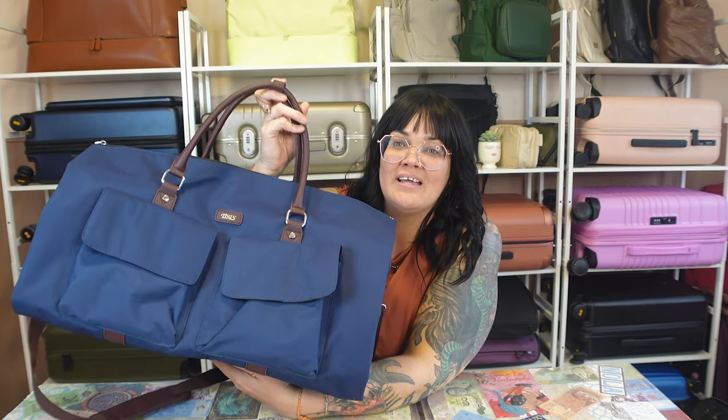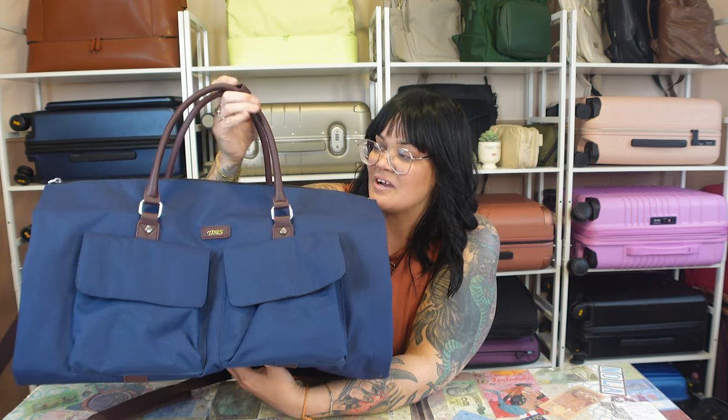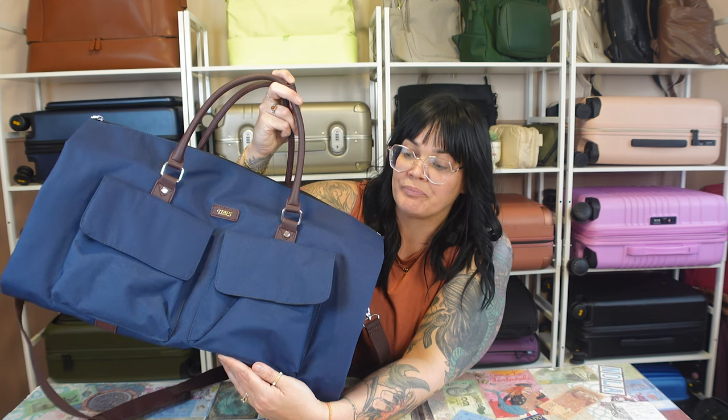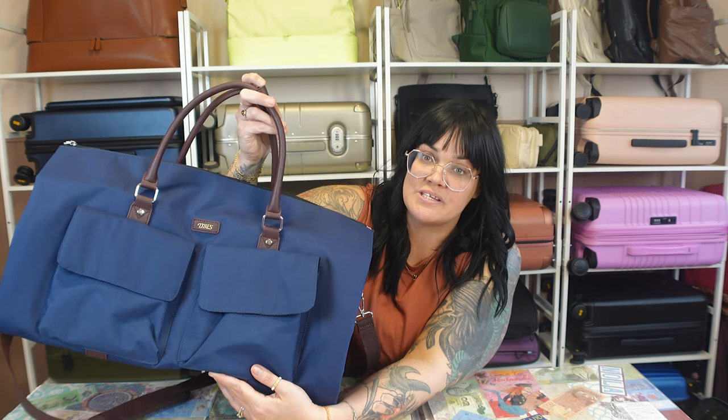Not only am I going to show you this bag and everything that it has to offer and all of the details today, but then at the end of the video, we're going to pack it. We're going to pack it with some suits of Brian's and we're going to pack it with some dresses of mine, and I'm going to do two separate packs. If you guys are new here, I travel often and pack well and just want to help you do the same. So subscribe if you're not already and comment down below and introduce yourself.